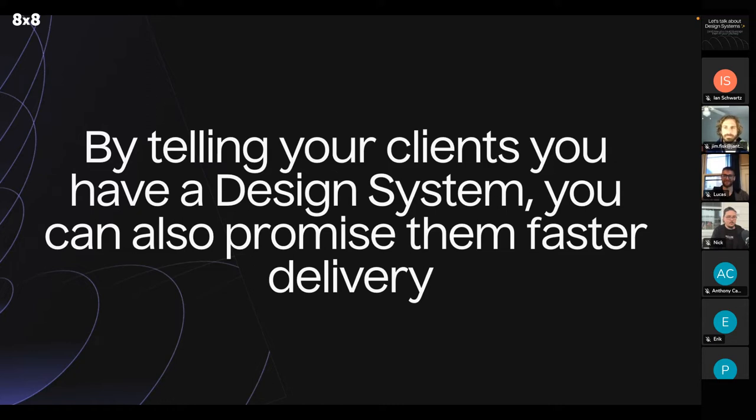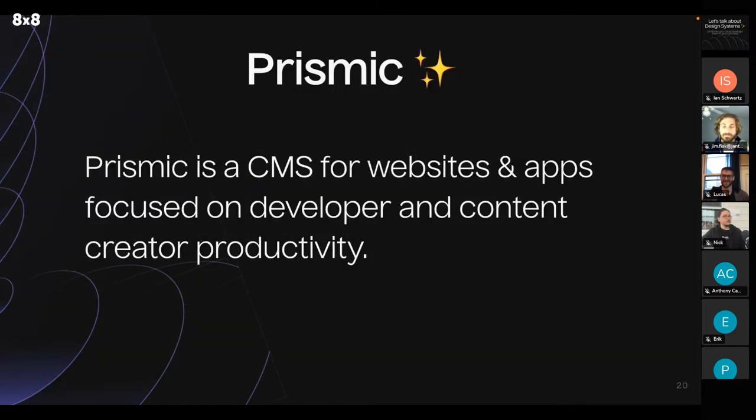With a design system, you're more or less plugging in and swapping out styles and logic. We have this agency at Prismic that's a power user — Somos Gente. Because their design system is so solid, they're able to promise most of their clients that they can deliver their website in two weeks. That is very enticing for a lot of their clients. And by adding Prismic and the concept of slices to your design system, you can strengthen that pitch even more.